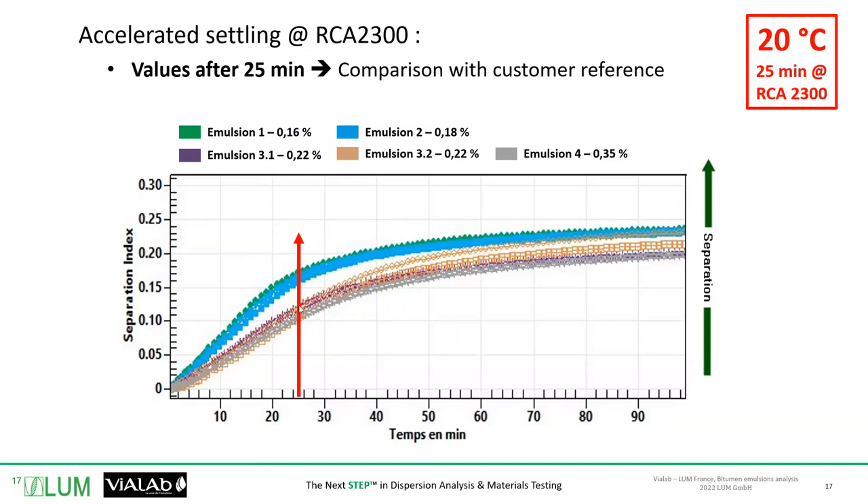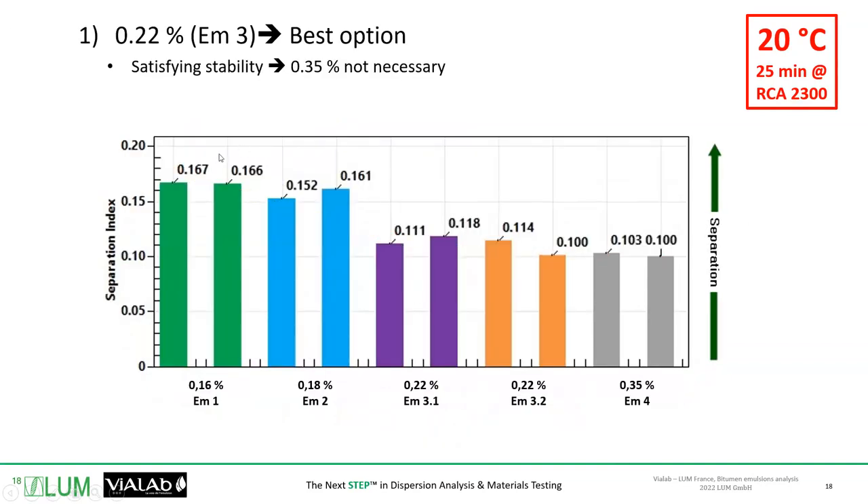After zooming in on those curves to get the values at 25 minutes, we can compare. We cannot get a value of storage time directly — the client needs to have an internal reference emulsion for which he knows exactly the storage life. With that internal reference, he can also run Lumisizer analysis and compare those curves to the curve of his reference, and that way estimate the storage life.